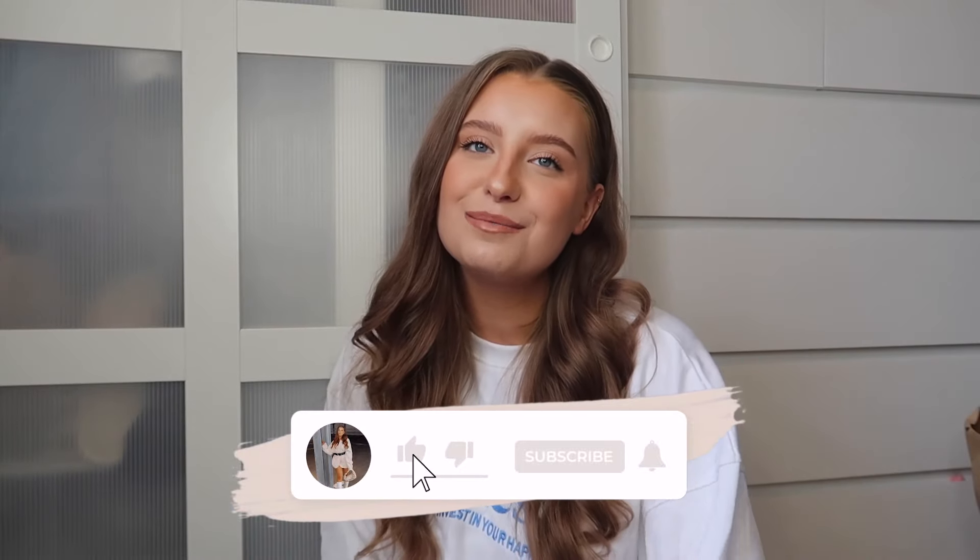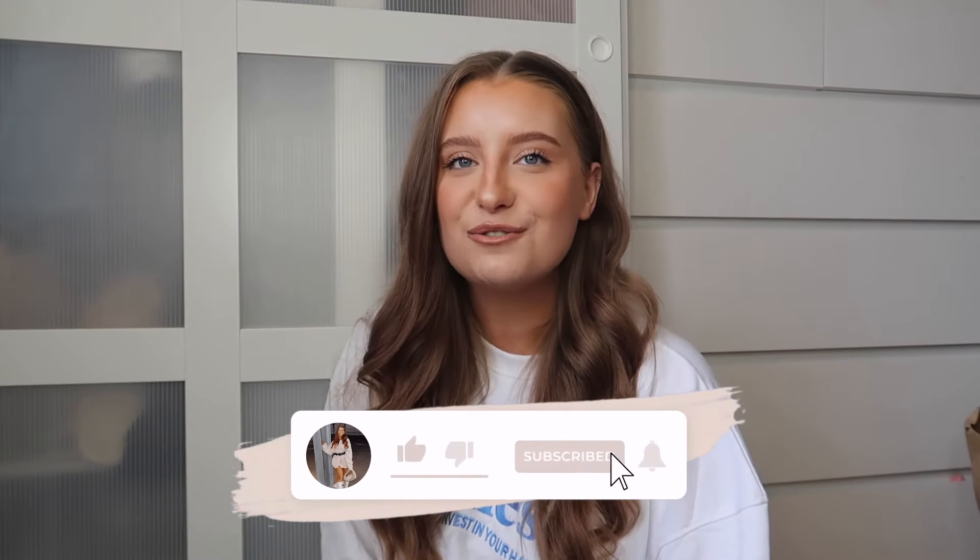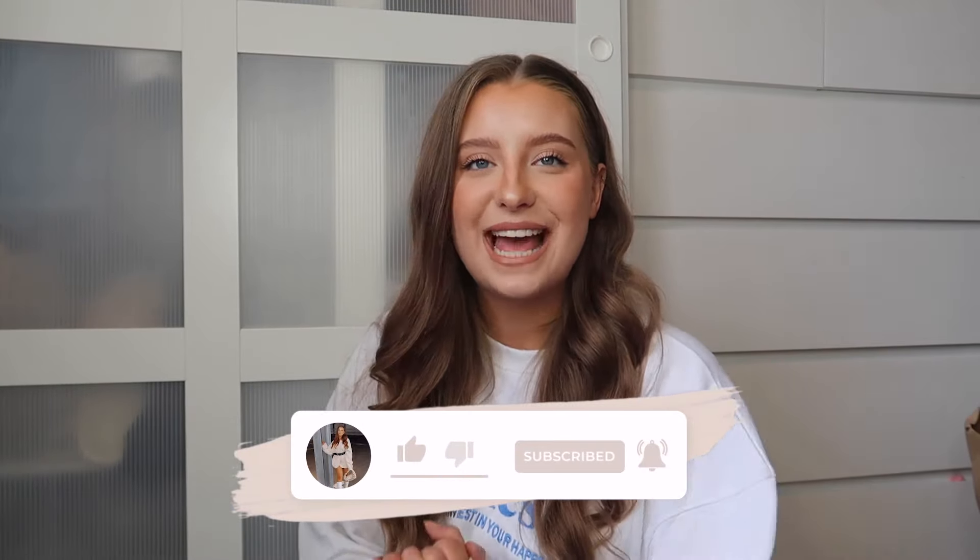If you guys are excited for this video, please smash the thumbs up. And if you're new here, I'd love for you to subscribe and join my little YouTube family, especially for holiday content. A holiday vlog is coming soon along with some other fun videos. But without further ado, let's get into the prep and pack with me for holiday.